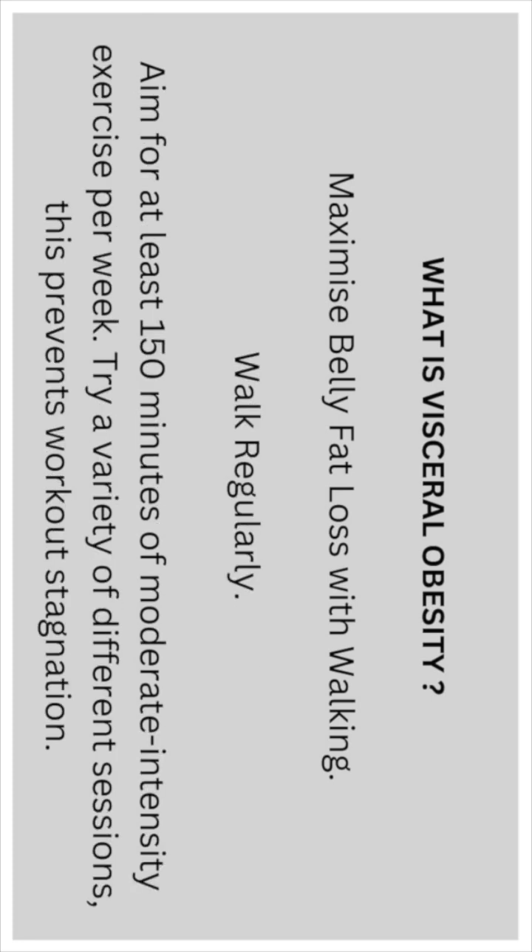Go for regular walks and aim for at least 150 minutes of moderate intensity exercise per week. Try a variety of different sessions, as this prevents workout stagnation.